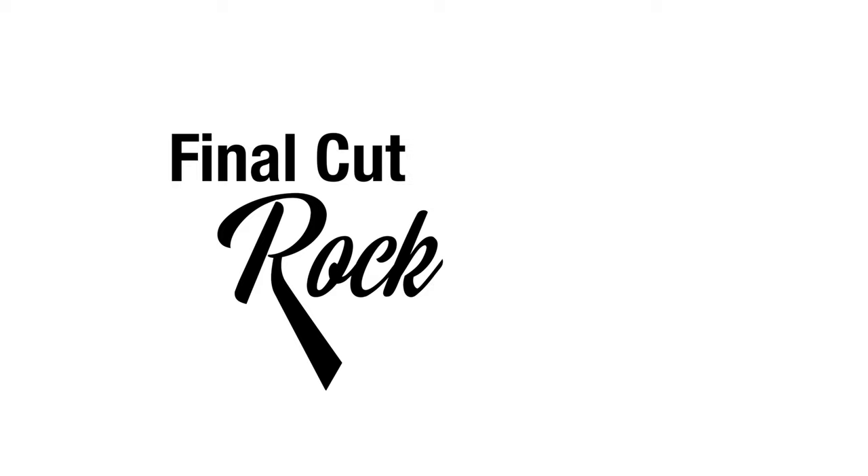Hey guys, I know I've been kind of MIA this summer, but I have a very good reason. I'm so excited to share with you that I have revamped my best-selling course, Final Cut Rockstar, and I'm so excited to relaunch this course. But that's not the only big news that I have.